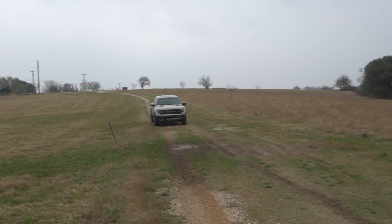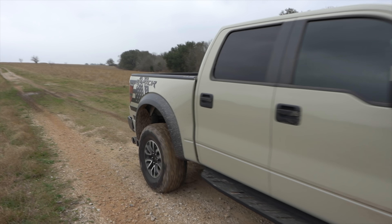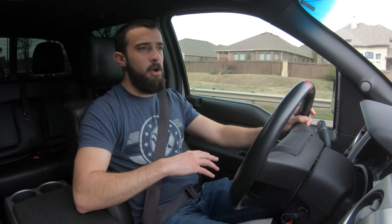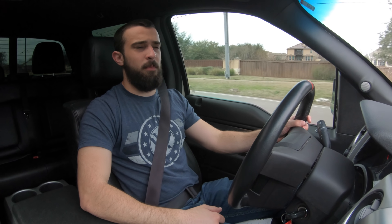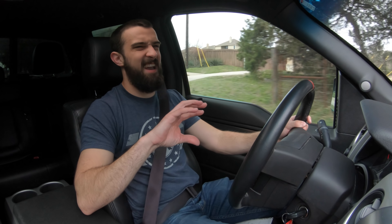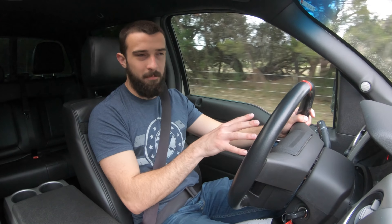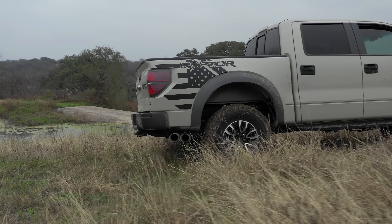This will be a specific video on the SVT Raptor, which is the Gen 1 Raptor, though about half the pros I'll mention apply to all Raptors. SVT stands for Special Vehicle Team from Ford, which has since changed to Ford Performance — the group behind the Focus RS, GT350, GT500, GT350R, and Ford GT. Before that rebranding, it was the SVT team.